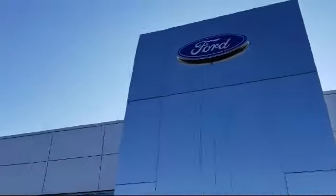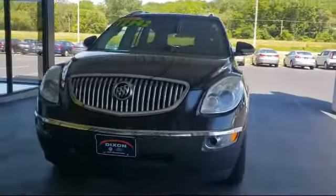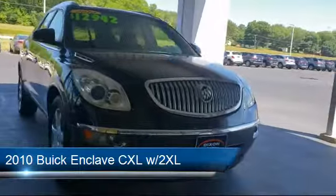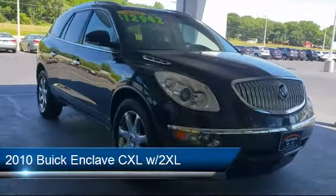Welcome to Dixon Ford, your premier destination for purchasing a vehicle. Here's a look at another one of our great vehicles in inventory, which comes equipped with third row seating and fully automatic headlights.